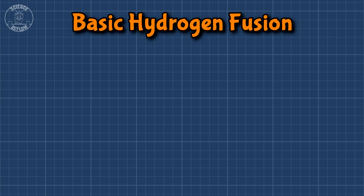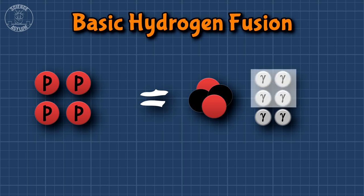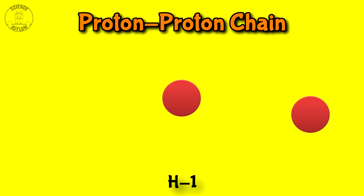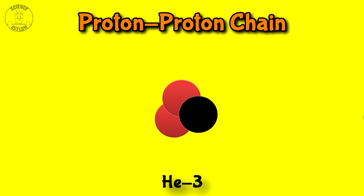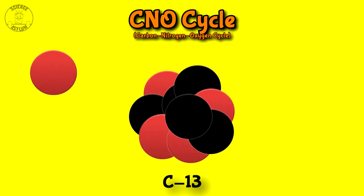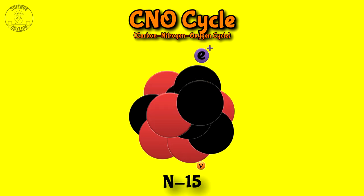Hydrogen fusion turns four protons into one helium and some light. But some of that light comes from antimatter annihilations with electrons. There are also a couple of neutrinos that get made. This whole process can happen a couple of different ways. The proton-proton chain adds protons one at a time, creating neutrons along the way through decay and releasing light and neutrinos. The CNO cycle releases all the same light and neutrinos, but uses carbon, nitrogen, and oxygen along the way to build helium.